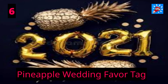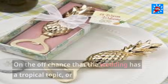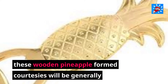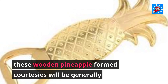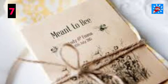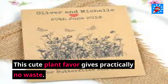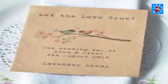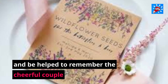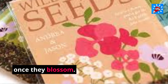6. Pineapple Wedding Favor Tag. On the off chance that the wedding has a tropical theme, or the location is somewhere exotic, these wooden pineapple-shaped favors will be warmly welcomed by all of the visitors. 7. Wedding Wildflower Seed Favor. This cute plant favor produces practically no waste. The visitors can plant these wildflower seeds in their garden and be reminded of the happy couple once they blossom.